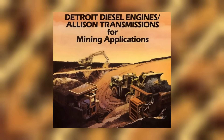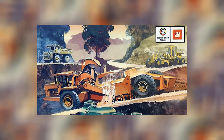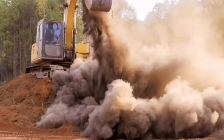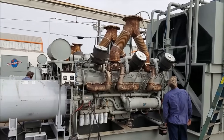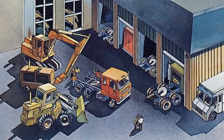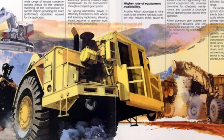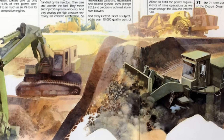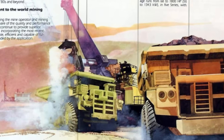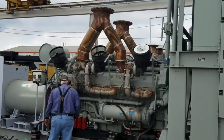Construction companies were drawn to the 20V149's massive torque output for powering large earth-moving equipment and stationary machinery, but the construction environment proved particularly hostile to this complex engine. Dust and debris clogged the engine's multiple air filters, while constant vibration loosened connections throughout the power plant. Its six turbochargers were particularly vulnerable to contamination, with failures occurring at rates that made equipment downtime a constant problem. Moving a failed 20V149 required specialized heavy equipment, and many construction sites lacked the infrastructure to support proper maintenance. Construction company maintenance logs reveal that 20V149-powered equipment spent more time in the shop than in operation — one contractor reported his excavator required major repairs every 200 hours, making the equipment economically unviable.